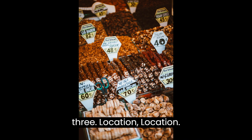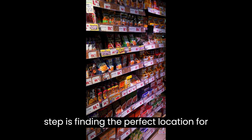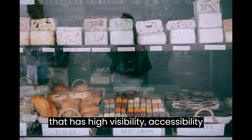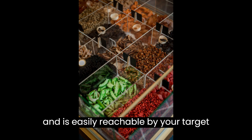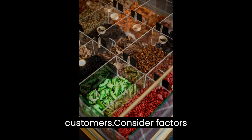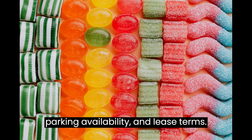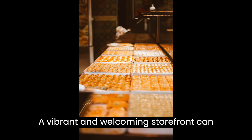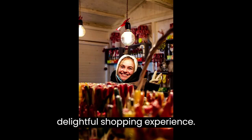Step 3: Location, Location, Location. The next crucial step is finding the perfect location for your sweet shop. Look for an area that has high visibility, accessibility, and is easily reachable by your target customers. Consider factors like foot traffic, nearby competitors, parking availability, and lease terms. A vibrant and welcoming storefront can attract more customers and create a delightful shopping experience.